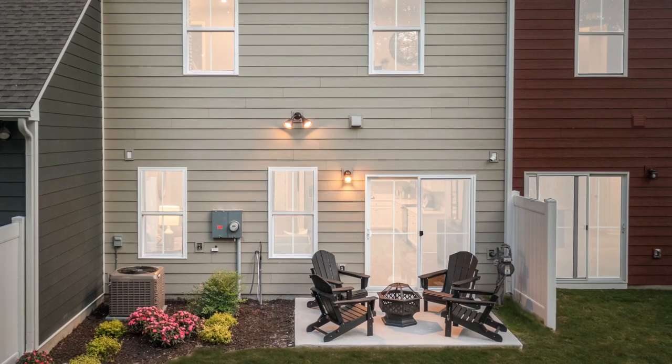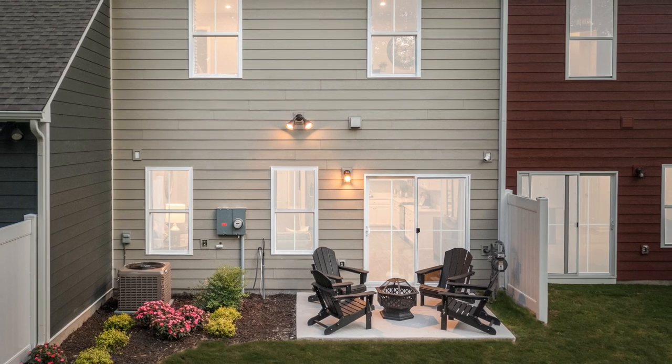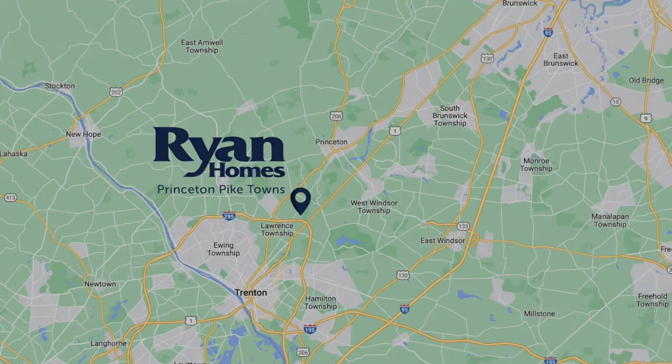My favorite part about the community is its location. What's even better, your lawn maintenance is covered by your HOA dues so you'll have more time to enjoy the surrounding area. Living here,